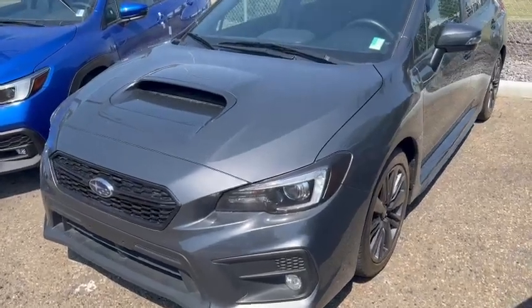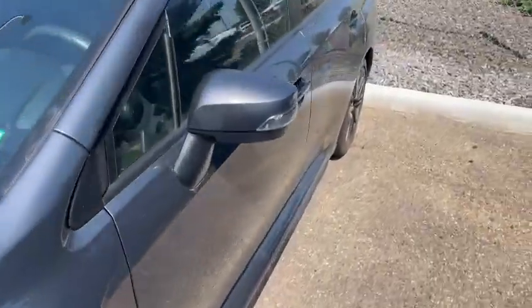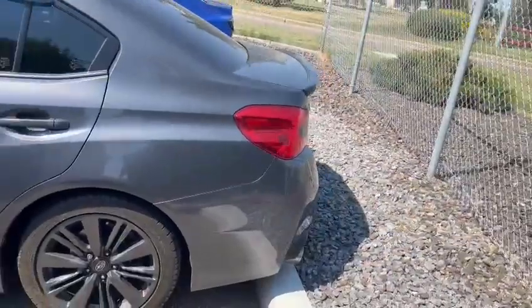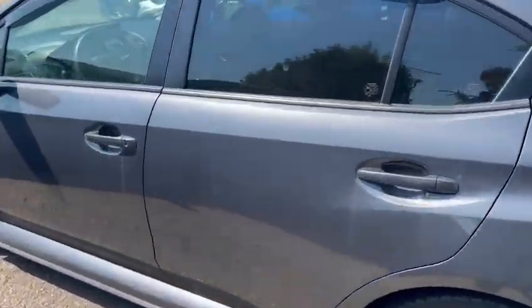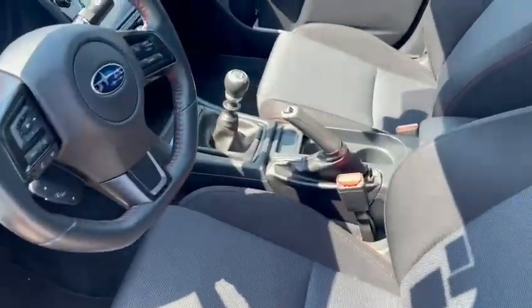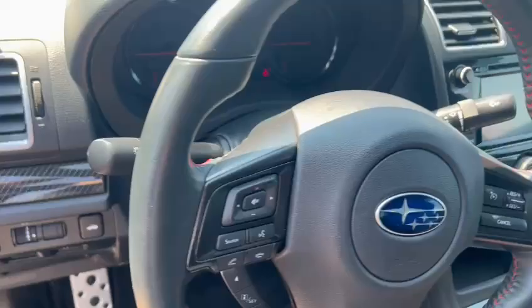Hello, this is Ivan from Raleigh Subaru Remington, and here is our 2021 Subaru WRX — it's the Sport manual. This is a nice gray color, proximity key, push-button start, six-speed manual transmission, nice premium cloth seat, power driver seat, and this is the interior.